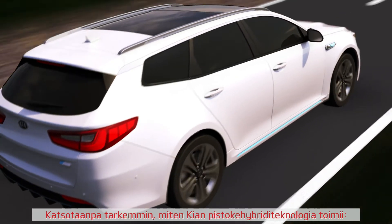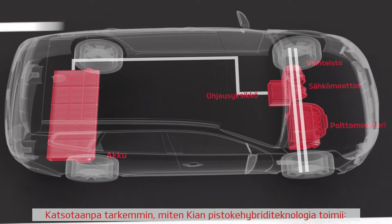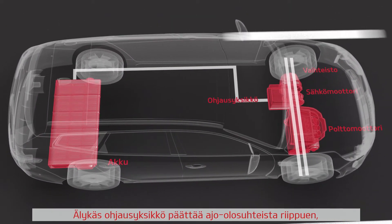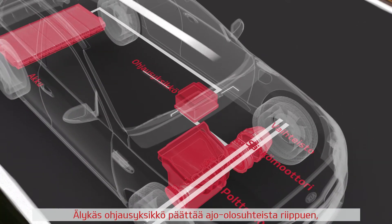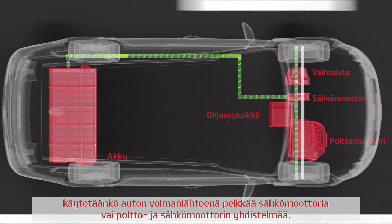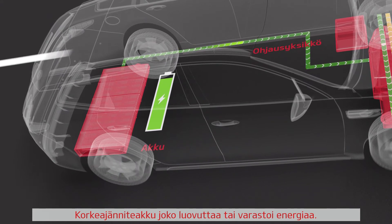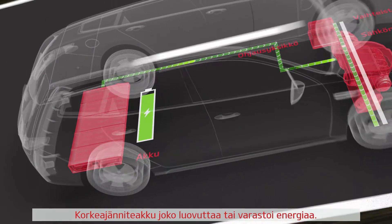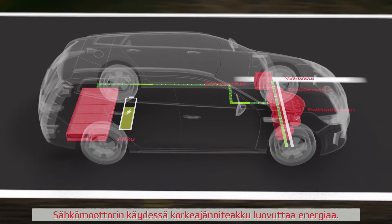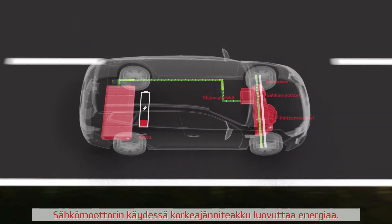Let's have a closer look at how Kia plug-in hybrid technology works. Depending on the driving conditions, a smart control unit decides whether the electric motor alone or together with the combustion engine should power the vehicle. The high-voltage battery either emits or stores energy. When the electric motor is running, the high-voltage battery emits energy.